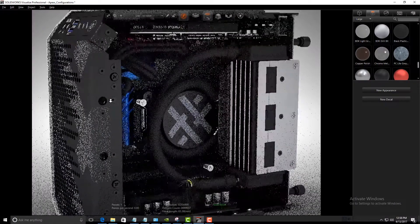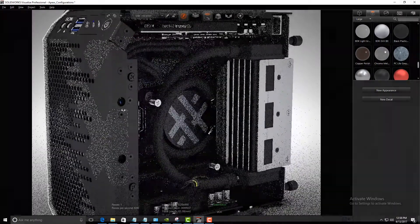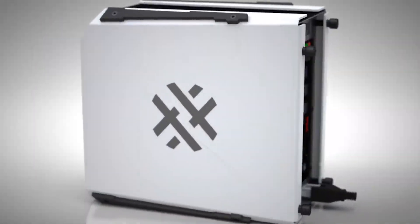We use SolidWorks for developing our enclosures, plus we use a lot of the advanced features for visualization, for making industrial design choices, color choices — all sorts of really innovative ways that we use SolidWorks here. We use SolidWorks to make products that make SolidWorks users more productive.